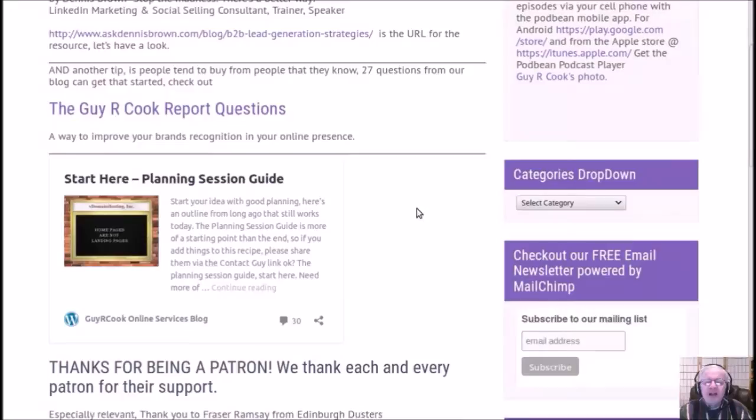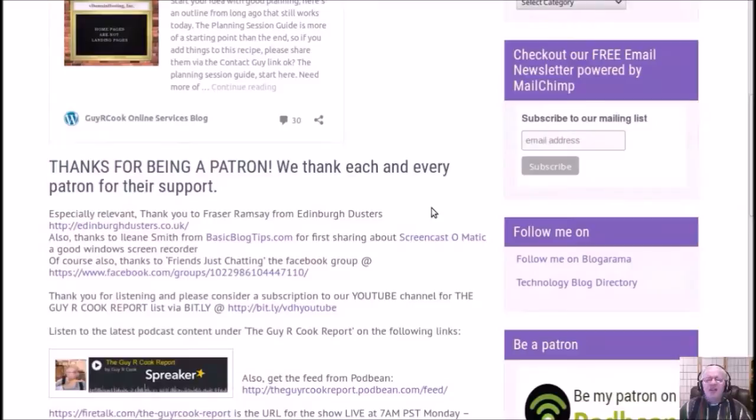Thanks to everyone who is a patron — we love you, appreciate your contribution, and thank you for making each episode possible. There are bills to pay, including Podbean. Thank you to Fraser Ramsey — Edward Dusters, the cleaning company in Edward, Scotland. If you've rented a flat and need it cleaned before renting again, give Fraser a call. Thanks also to Eileen Smith — her website basicblogtips.com has new blog tips almost every day, and it's in the show notes.